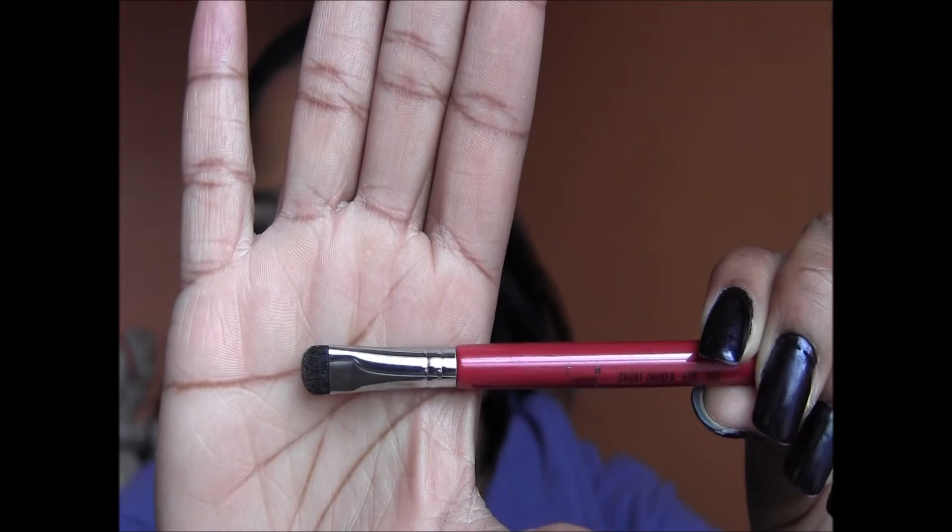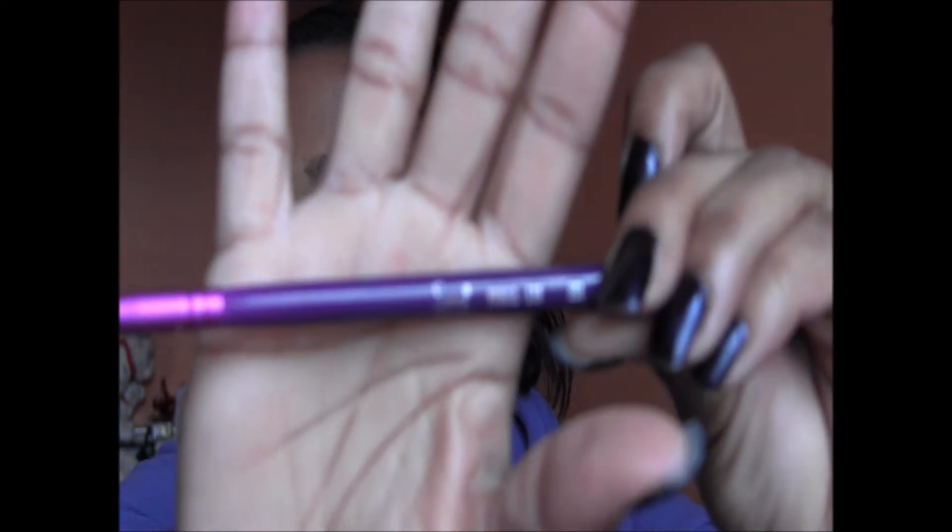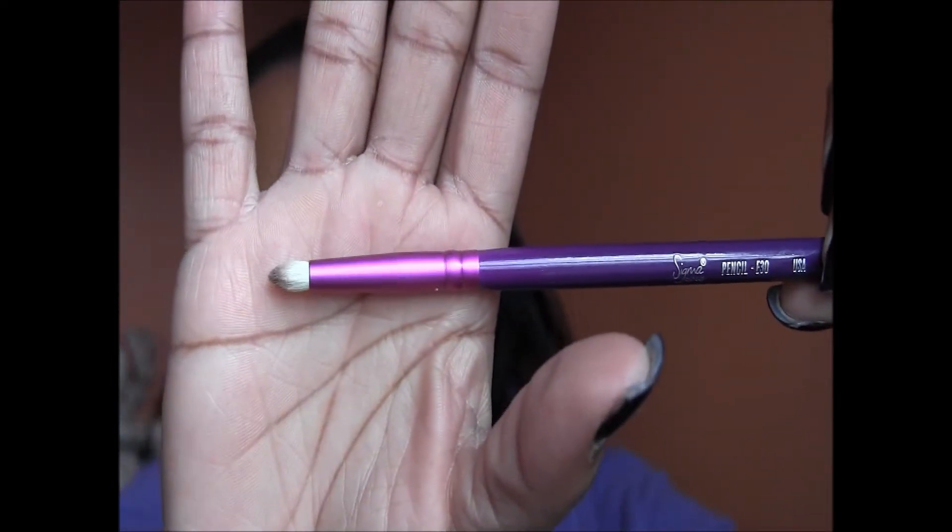Next is the Sigma short shader E820, which is great for getting color under your lower lash line. Also from Sigma is the E30 pencil brush — a great pencil brush for defining the crease and outer V, getting color under there, and I've even used it to apply eyeshadow as a dry liner.